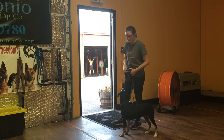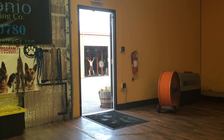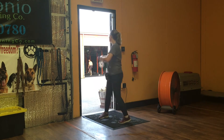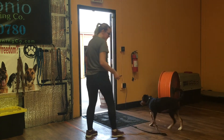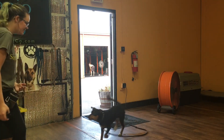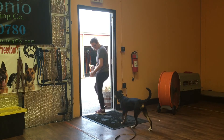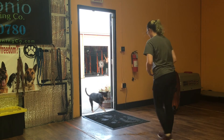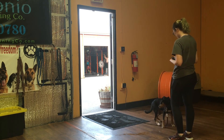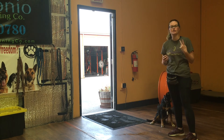Zena has two come commands. The first one is 'let's go' — she needs to come to me and follow me around. Let's go. Good, she's following me around, just like that. The second one is 'come,' which is a come and sit front. Zena, come. Yes. And that is what Zena learned in her two weeks of training.